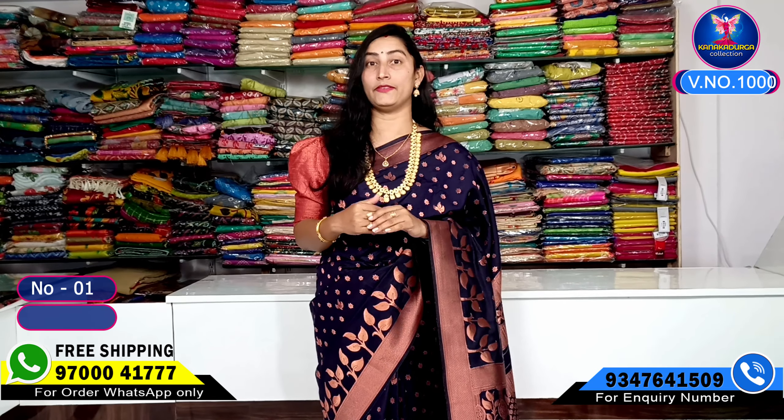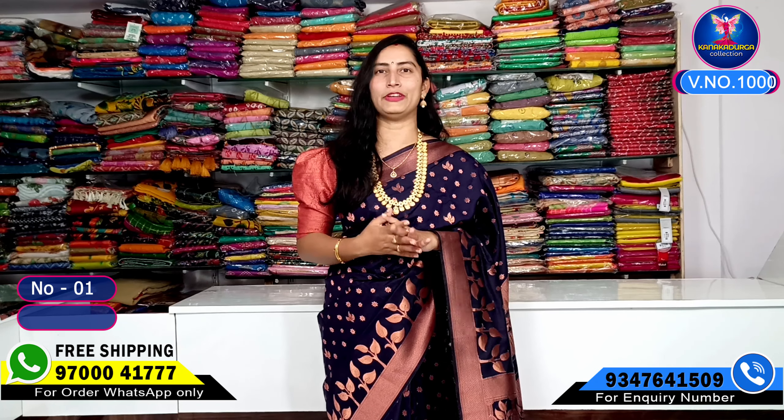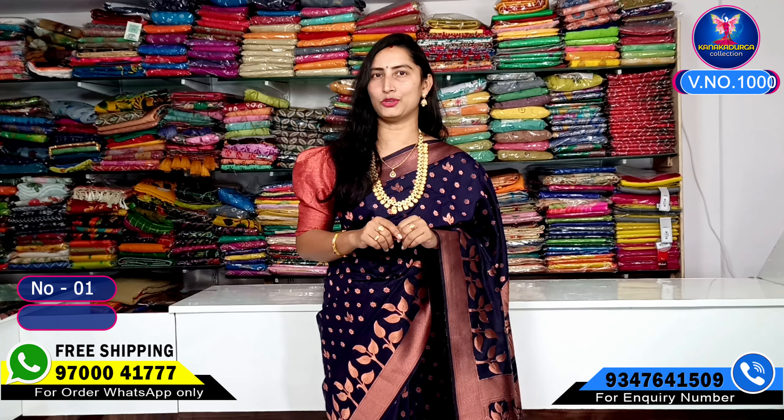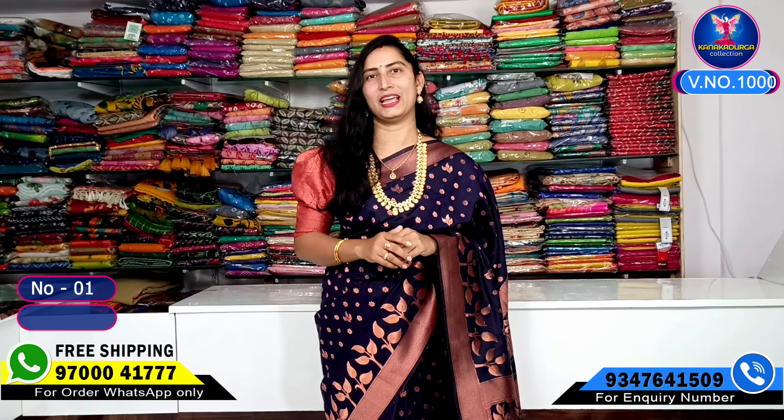Gold and silver are regular, but today we have a beautiful design featuring copper weaving. If you miss any details, please check the photo on YouTube. For orders and enquiries, WhatsApp us at 97004177. We accept not only online payment.